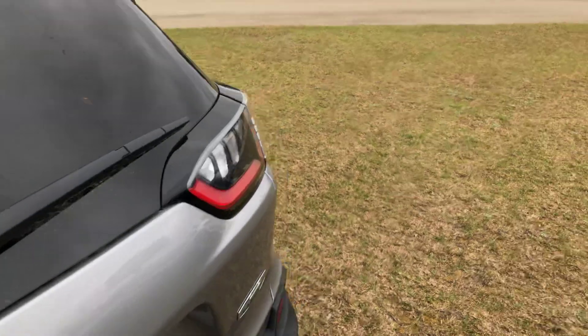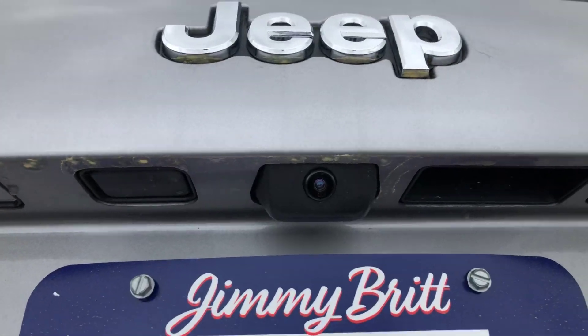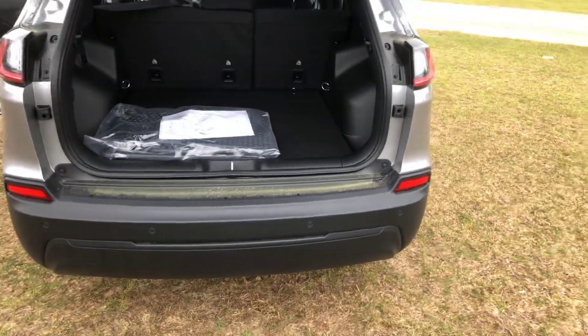Looking at the back of the vehicle, as you can see you're going to have that backup camera. You're going to have more than enough storage room to hold anything you may be hauling — groceries, whatever you need. You're also going to have those backup sensors so you always know when you're getting too close to anything when backing up.